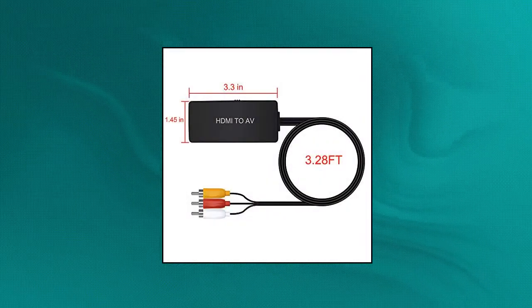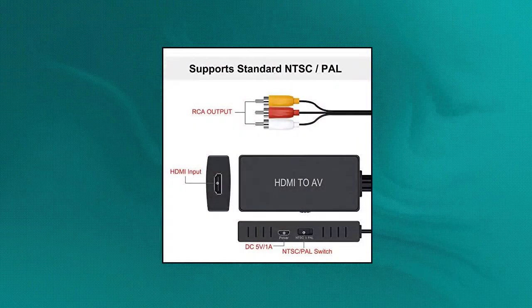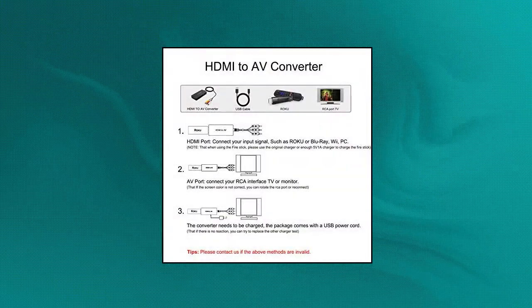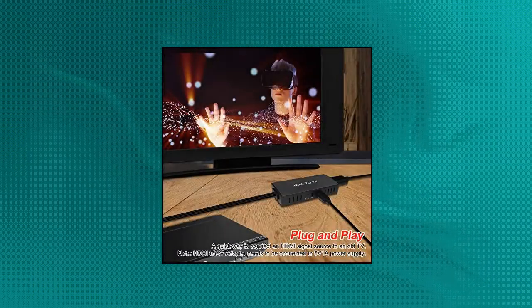LVY HDMI to RCA converter: HDMI to composite video audio converter adapter. Connect the HDMI output device to an old device with a composite AV/RCA connector, such as a TV stick connected to an RCA input TV or projector. Supports HDMI input from 480i to 1080p. Supports standard NTSC and PAL two common output formats. Plug and play without any drivers — portable and flexible.